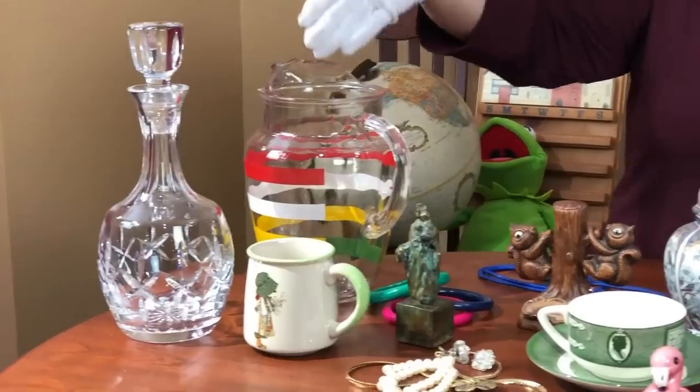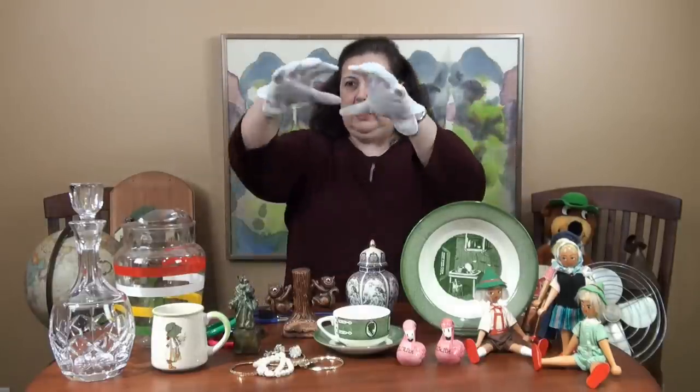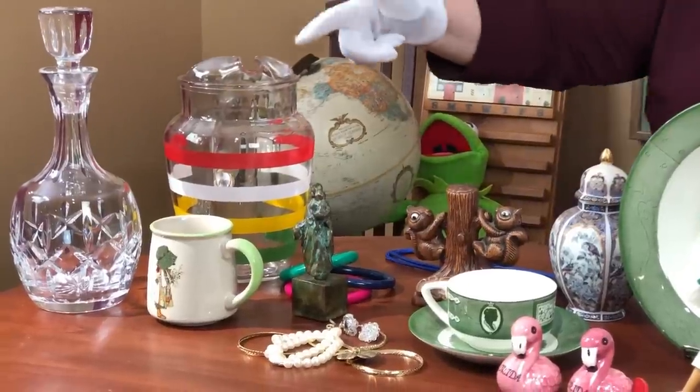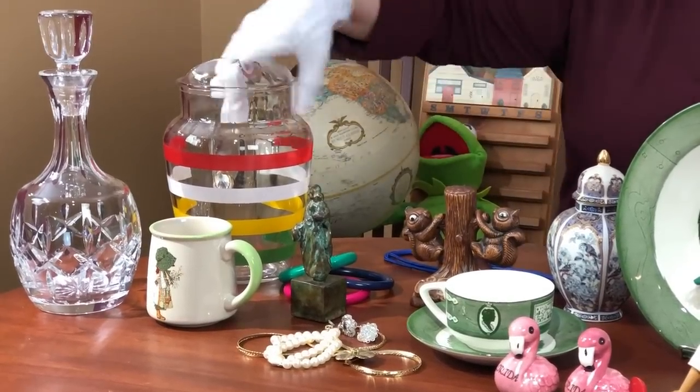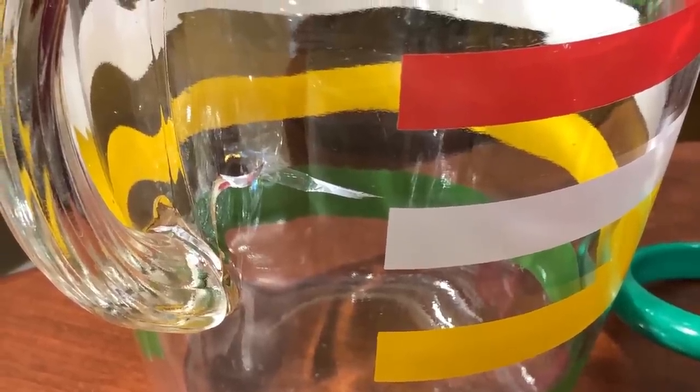This piece is a nice 1960s pitcher — typical for Hi-C or Kool-Aid. It's really fine, a nice vintage piece. But here's the kicker: it's cracked right at the handle. Make sure when you're at the thrift store you check for cracks. They'll usually be at the handle because the handle is fused on — it's an area that has less structural strength than the rest of the piece.